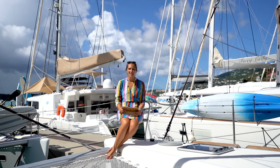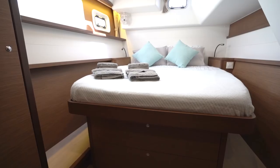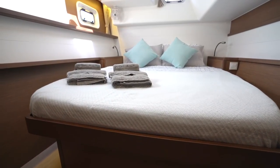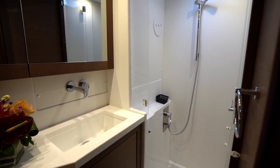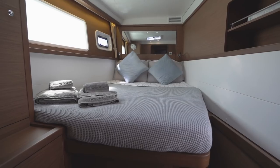Number five is Rapscallion, the 2019 Lagoon 450F. She can accommodate up to six guests in three en suite cabins, which is great if you have a smaller group, a small family, or just a couple of couples that want to go on charter.